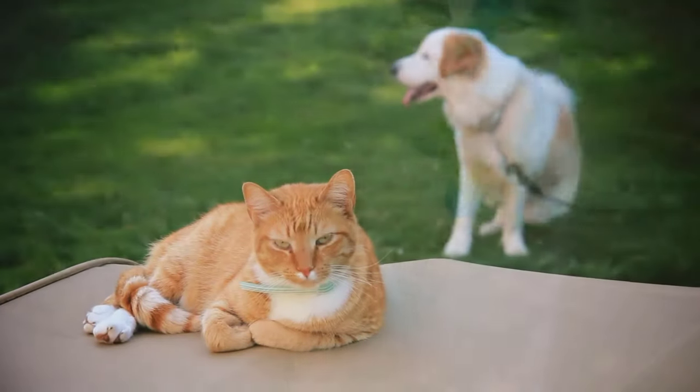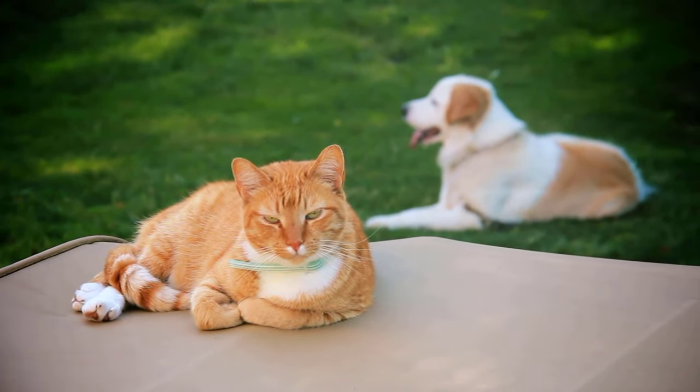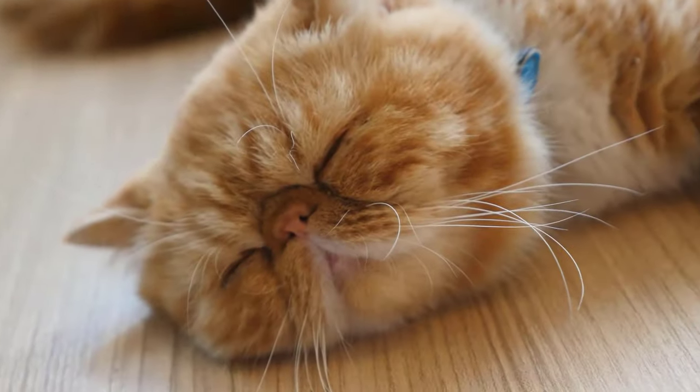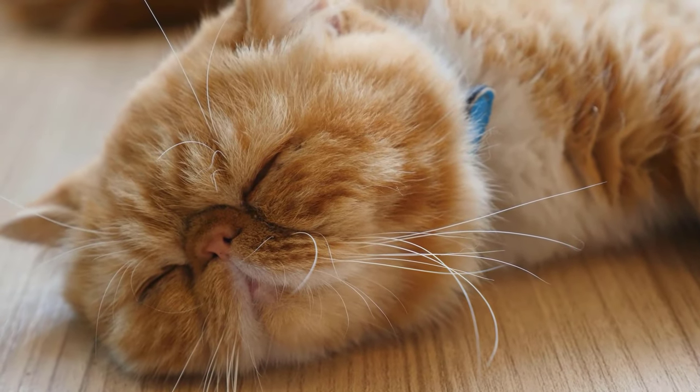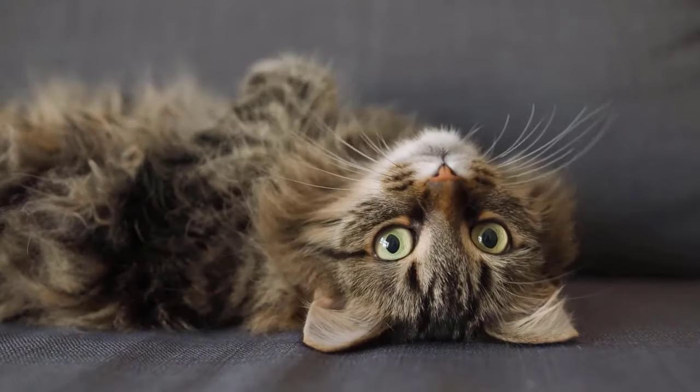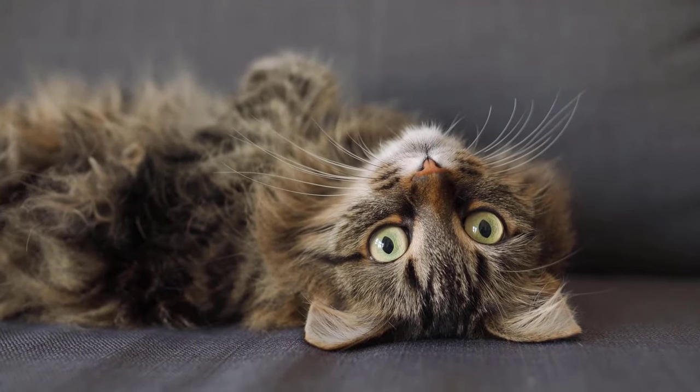You often see it in movies, on the internet, or on the street: cats with collars. This is despite the fact that warnings about the dangers are so common. Cat owners who put collars around their cats' necks often smile at these warnings or consider the danger to be low. In this video, we would like to explain why the cat collar is dangerous and why you should not use one.